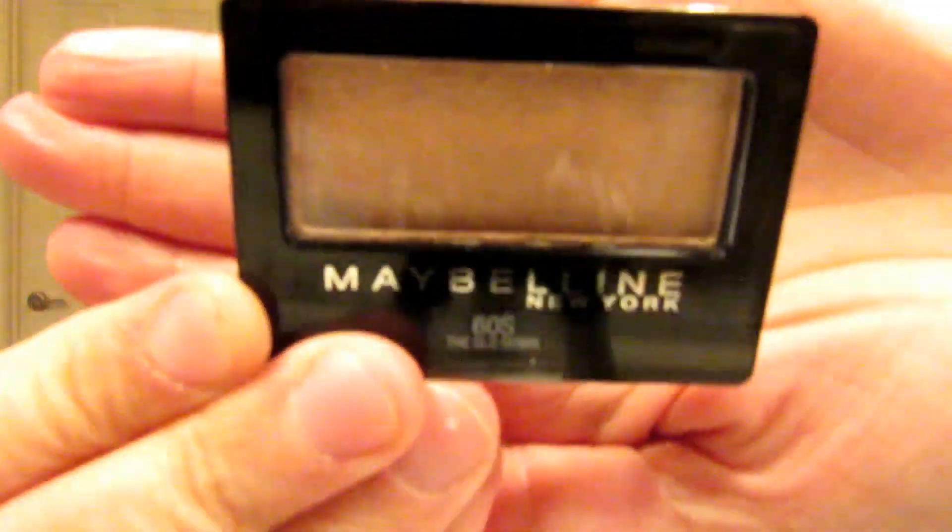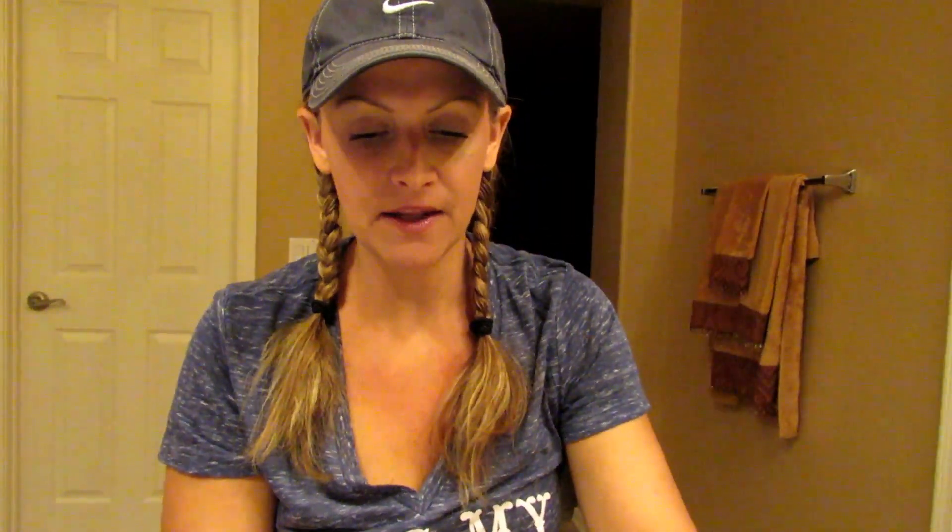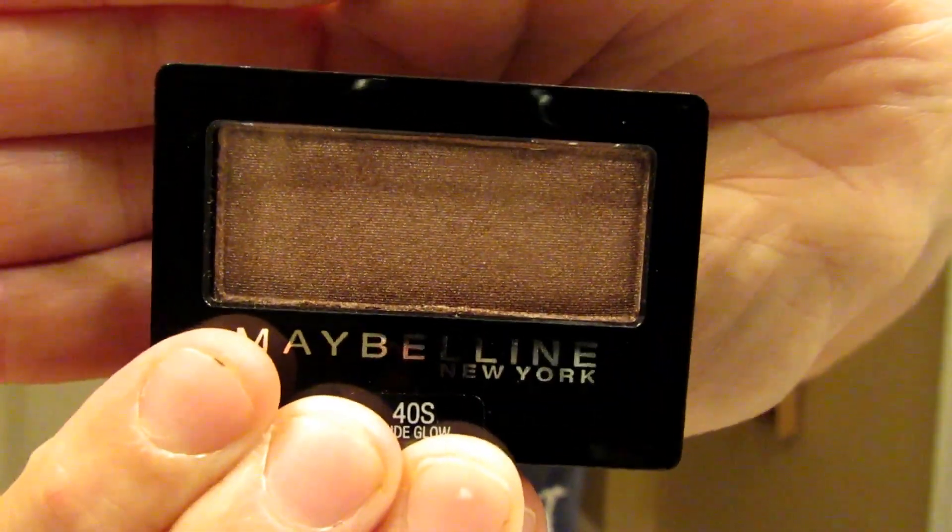Then I did the Maybelline deal again — two Great Lash mascaras at $5.99 at this store, plus two singles: the Glow Down (coppery color) and the Nude Glow (deeper bronze), which were $3.99. I used two $3 off one and two $1 off manufactured coupons from Red Plum inserts, plus a $3 off $12 Maybelline CRT. That was $8.96 out of pocket, and I got 10 ECBs back — a little over a dollar moneymaker.